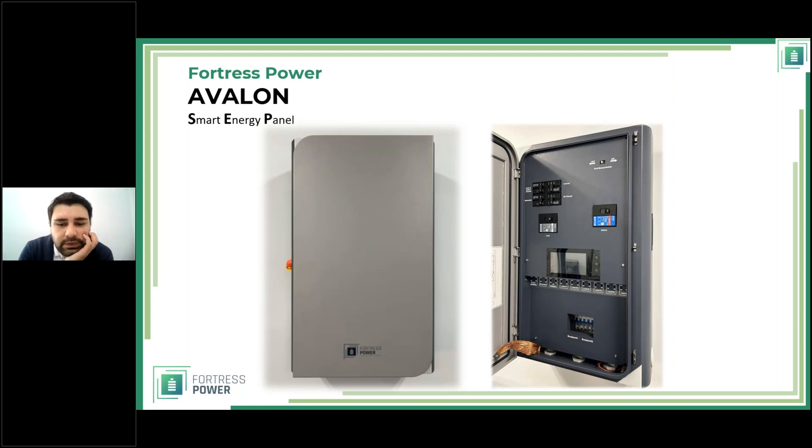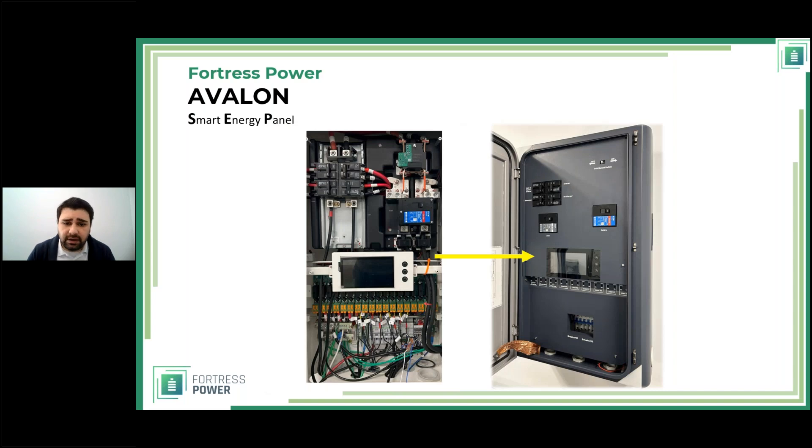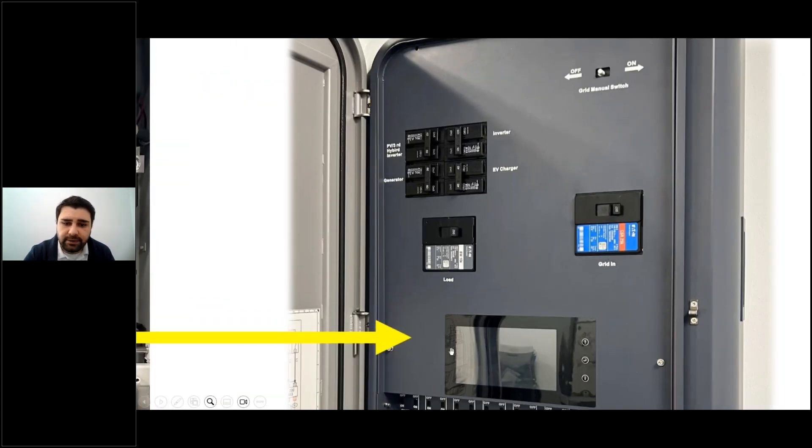Now we come to the core of this system — the Smart Energy Panel. I'm still super excited about it, because this is the innovation the market really needed. Let me show you what it has and what it doesn't have. What you get: a Grid In 200A breaker, Load 200A breaker, and breakers for the third hybrid inverter, generator, EV charger, and inverter — these are not included because most installations vary. The houses will typically have a 200A grid breaker already.